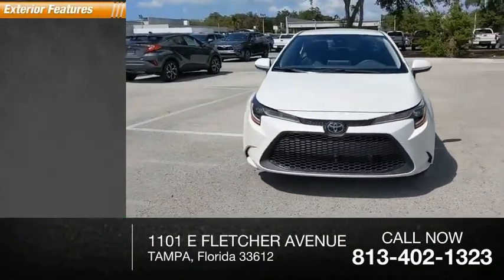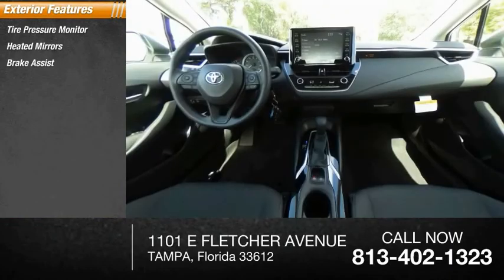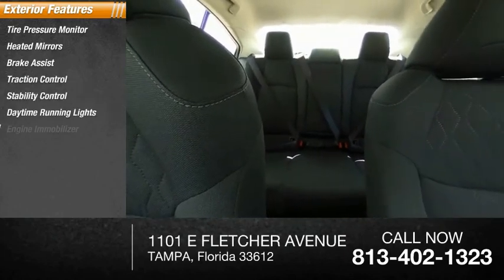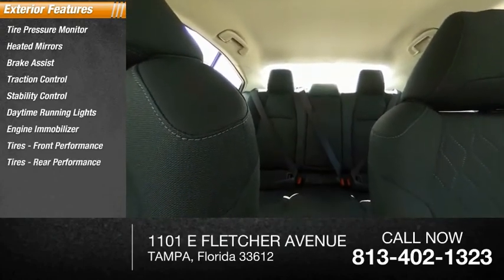Here are some of this vehicle's great options: tire pressure monitor, heated mirrors, brake assist, traction control, stability control, daytime running lights, engine immobilizer, front and rear performance tires, and four-wheel disc brakes.